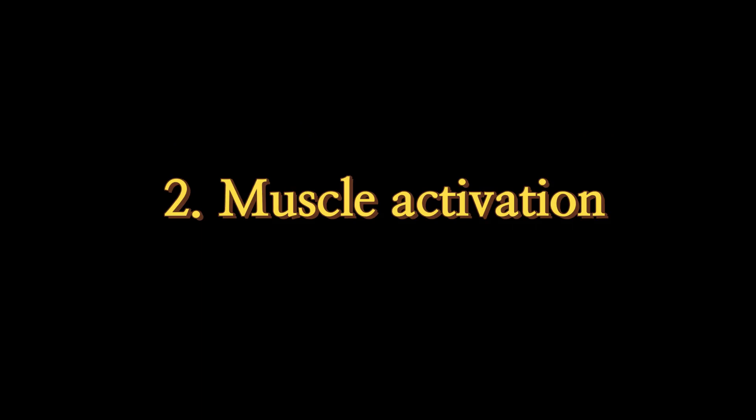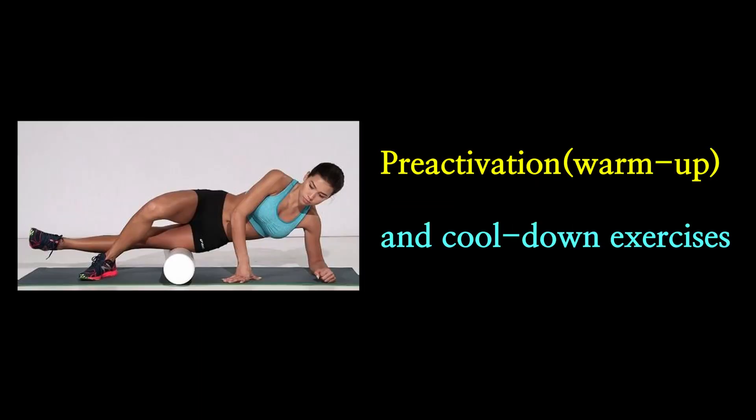Another explanation is that you could potentially warm up your muscles by moving your body during foam rolling. Your muscles have to activate to maintain those positions, which induces pre-activation and warm-up effects.